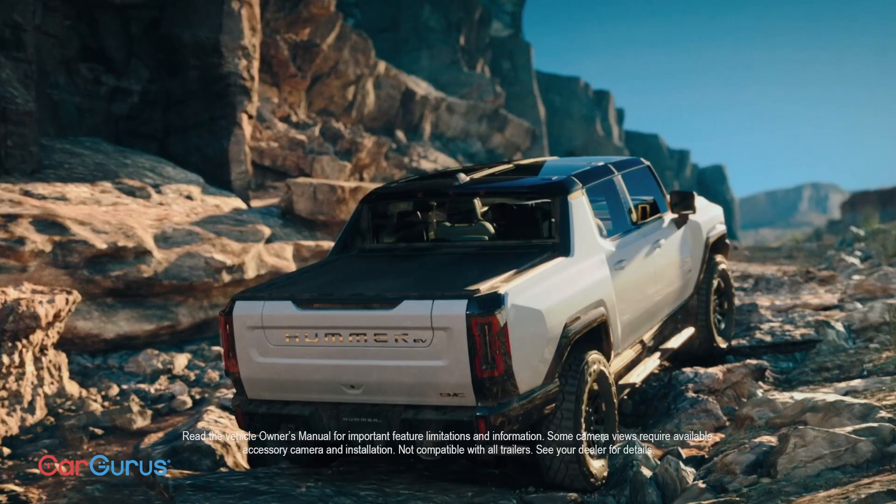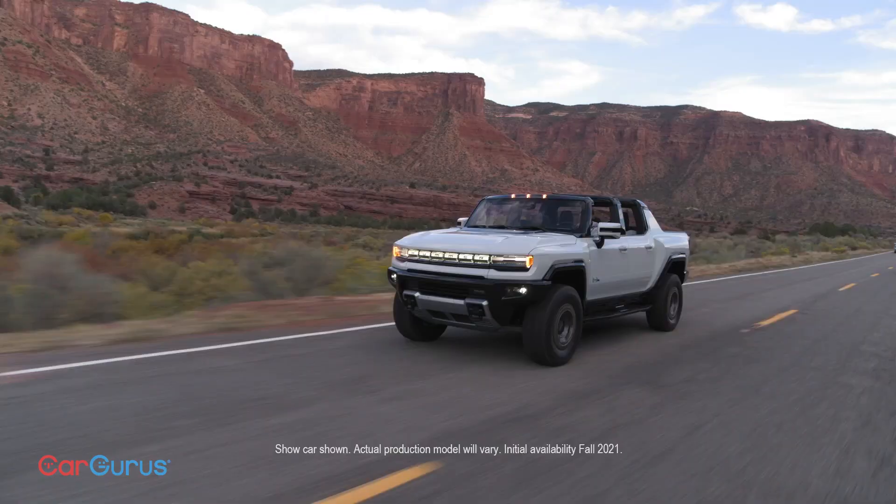We'll see whenever we get our hands on one. But for now, check out all the pickup trucks we've tested so far on the CarGurus YouTube channel. We'll see you next time.